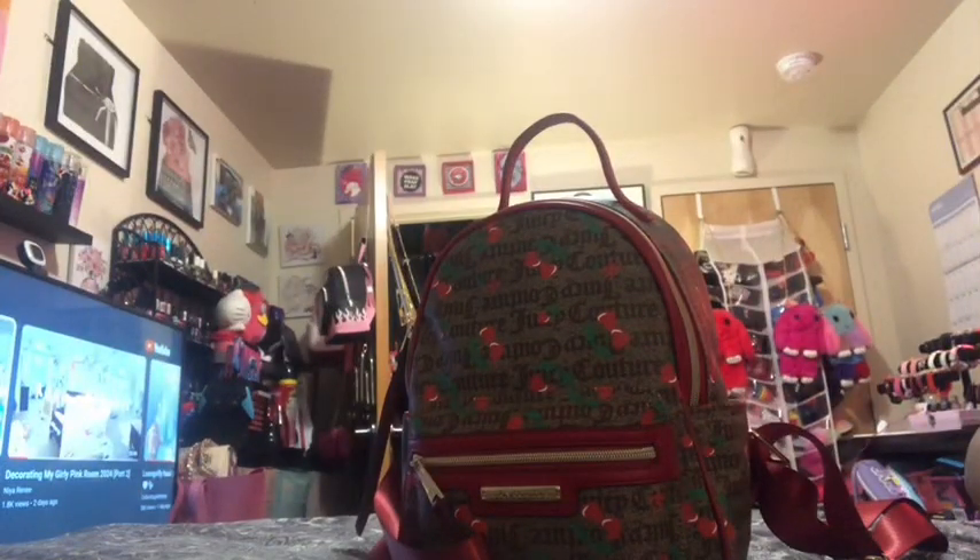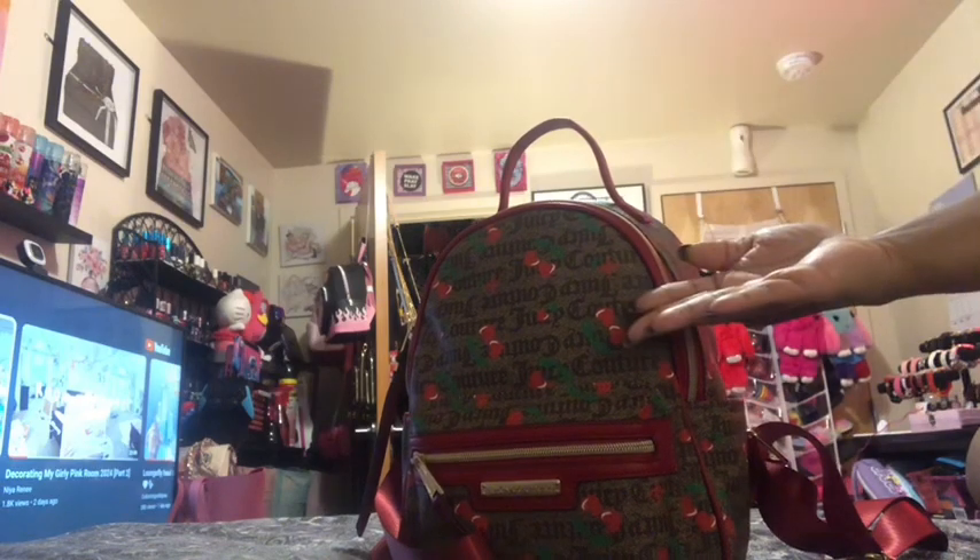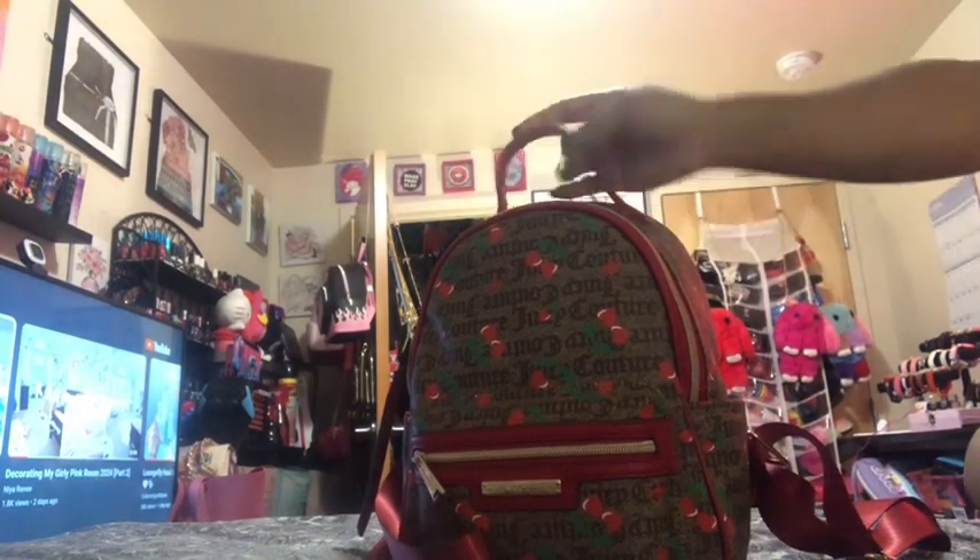Hey you guys, this is the Life About the Delicia Delicia Vlogs and Delicious Beauty. Welcome to my channel. If you are new, please feel free to subscribe and don't forget to hit that notification bell. And as this title reads, today we're going to be doing a what's in my bag, aka the Juicy Couture mini backpack.